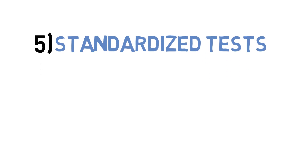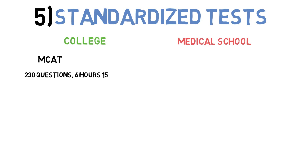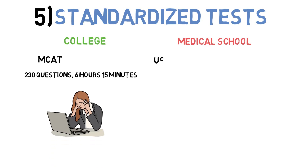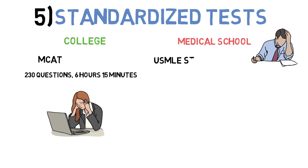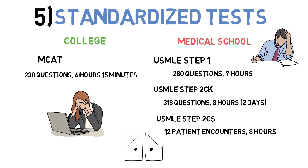Fifth, let's talk about standardized tests. If you thought the MCAT was the biggest and baddest test you'd ever take, think again. The MCAT consists of 230 questions over 6 hours and 15 minutes. Medical students have to take the USMLE, which stands for United States Medical Licensing Exam. There are a total of three steps; the first two are taken during medical school. Step 1 consists of 280 questions over 7 hours, and Step 2 consists of 318 questions over 8 hours.